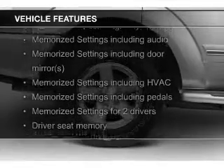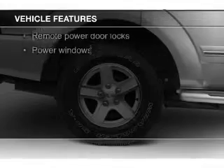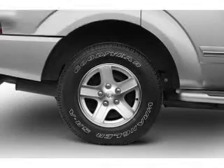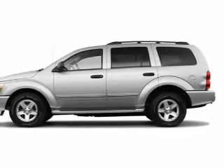heated seats, Sirius XM satellite radio, memory seats, heavy-duty suspension, aluminum rims, auto-dimming mirrors, automatic climate control, an adjustable tilt steering wheel, and an alarm system.